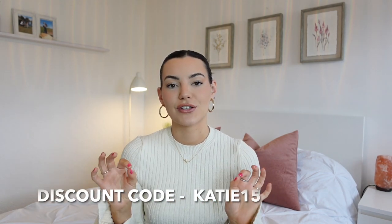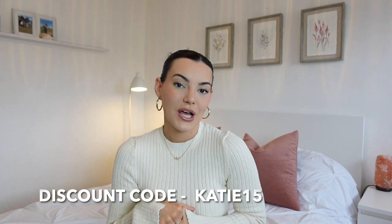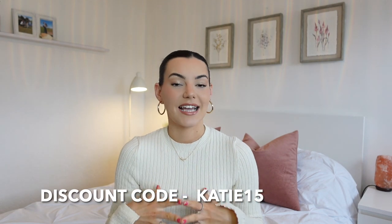I actually noticed when I was ordering on their website that the sizings go from like an extra small to a 4XL, which I thought was really, really good. One more thing — I do actually have a discount code for you guys, which I would definitely take advantage of. It is KT15. I will pop it on the screen and also put it in the description box below, as well as all of the links to the items I purchased and the sizes.